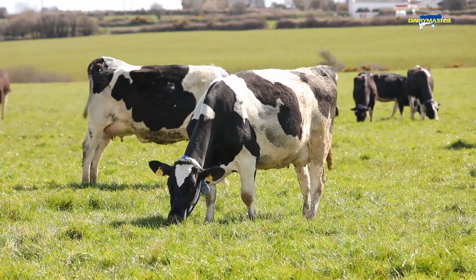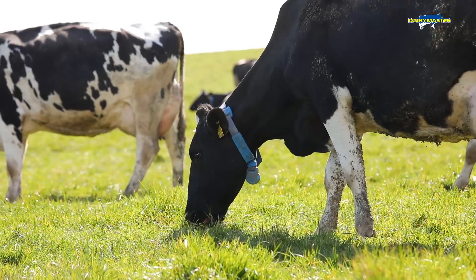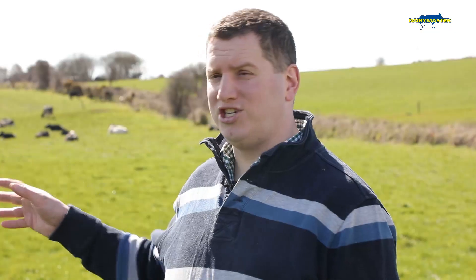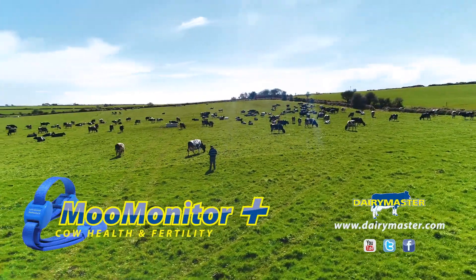The more time I can spend away from the cows and let the technology do what it's meant to do, I think it's going to help me improve my quality of life and also improve the way I farm. Technology like this is going to help me run my farm, streamline my farm, cut down on labour and put more money back in my pocket — and that's why I chose the Dairy Master MooMonitor Plus.